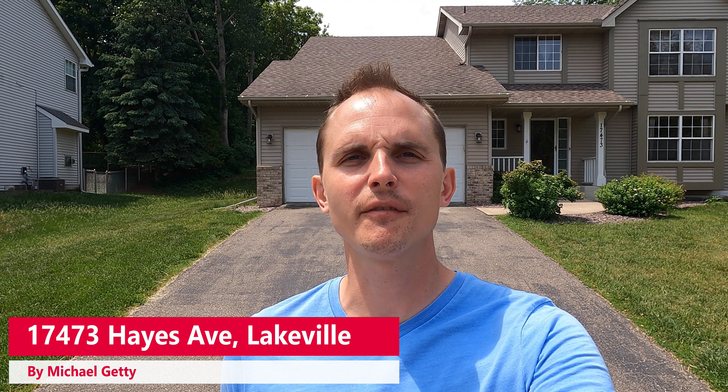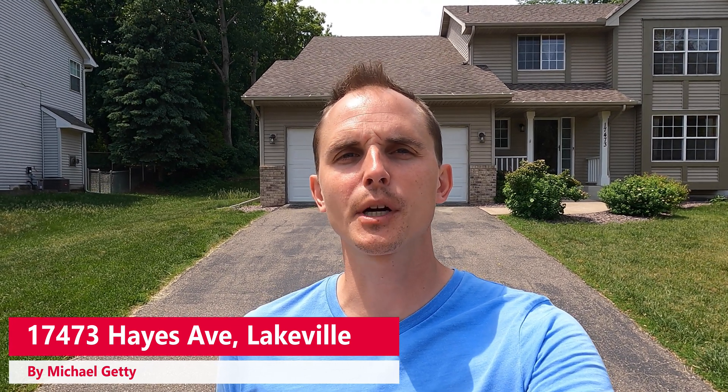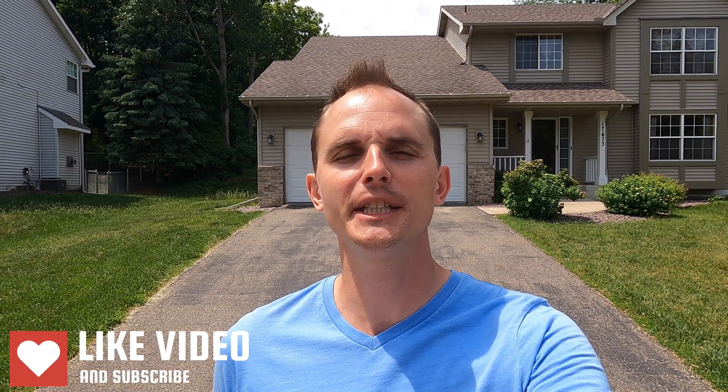Hey, this is Michael Getty with Mozzie Properties, and today I'm bringing you a video walkthrough tour of 17473 Hayes Avenue here in Lakeville. This is the five-bedroom single-family house behind me. Be sure if you enjoyed the video, hit that like button and check out the description below, where I post things like rent price, availability date, and links. If the house doesn't quite fit what you're looking for, go ahead and subscribe to the channel as I post hundreds of other rentals throughout the year. Now let's get that show on the road.